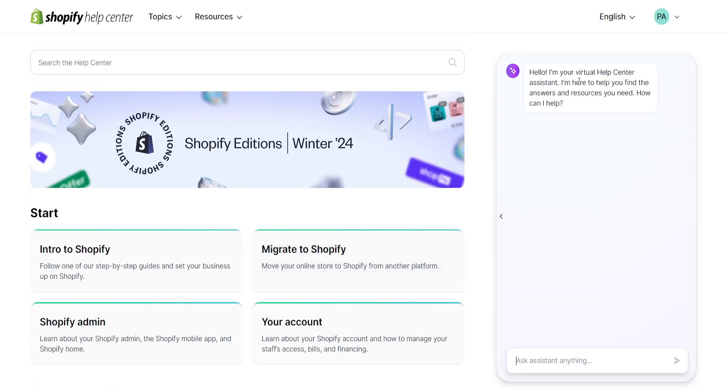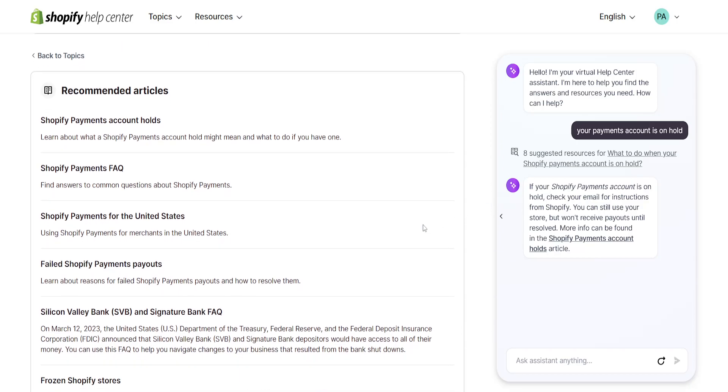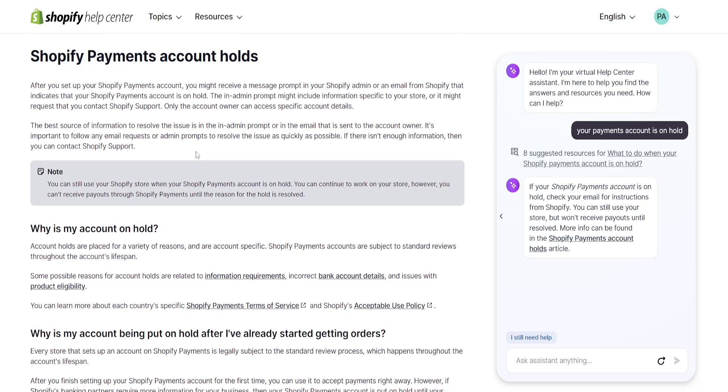First we'll use this virtual assistant and you want to type 'your payments account is on hold' and send it. It will link us to an article, search for resources, and tell us we'll see some instructions in our email. We have some payment issues, for example with our bank. You can click on 'Shopify payments account holds' and you can still use your Shopify store.